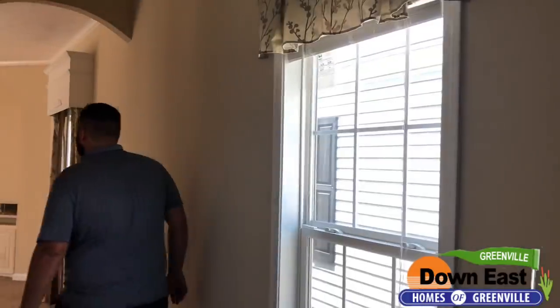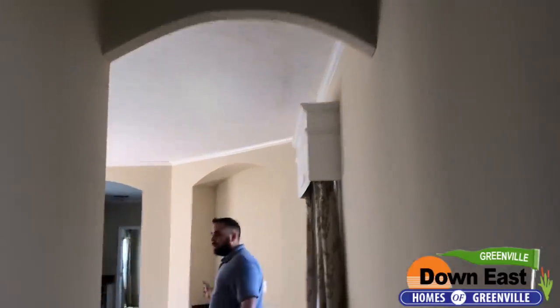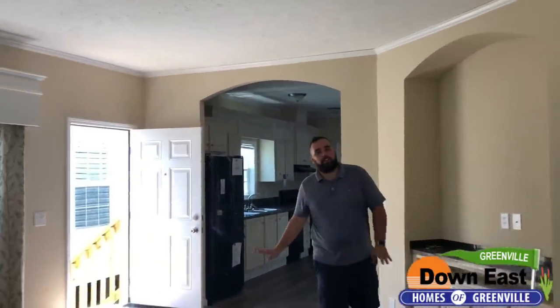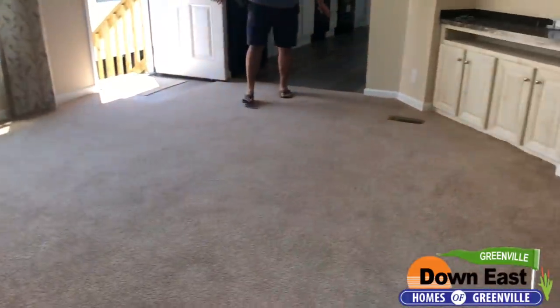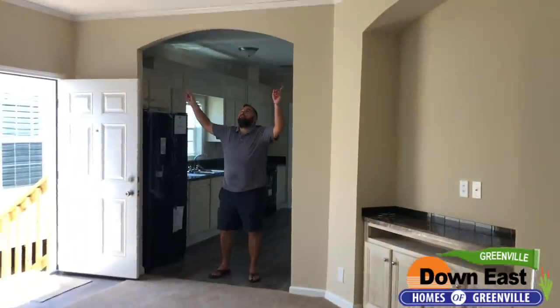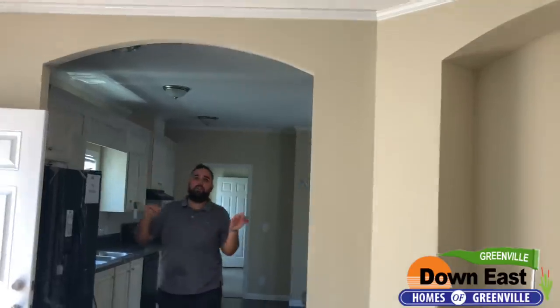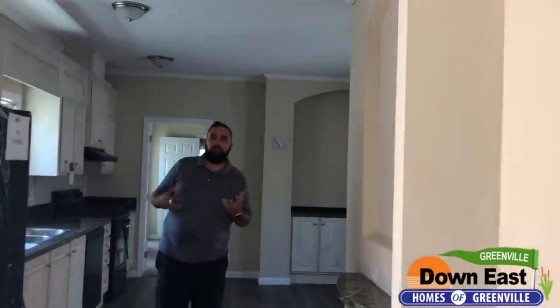Now we're heading to the other end of the house to look at the kitchen and master bedroom. I just want to point out how open and airy this house feels — it's perfect for a second home or a starter home. As we walk into the kitchen, notice this great archway. It's not just squared off — it's one of those little features that makes the home feel really homey.